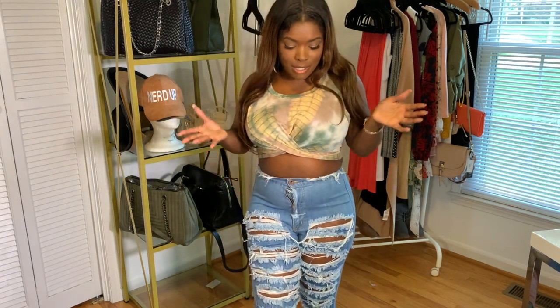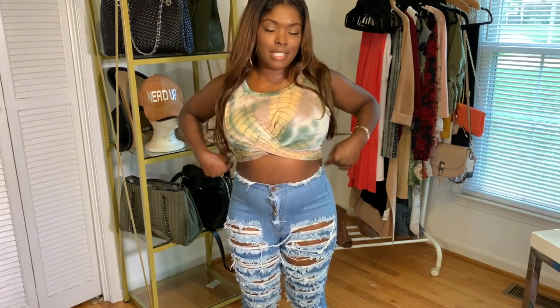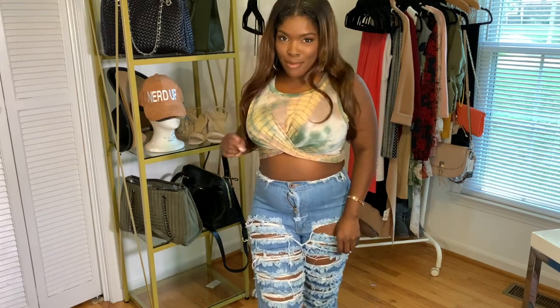Alright guys, this is the end of the video. I hope you liked a bunch of these items that I purchased — from the dresses to the jeans. I liked just about everything I got. If you liked the video, please do not forget to comment, rate, and subscribe — it really helps me out a lot. And stay tuned for the dress giveaway, it's coming up.